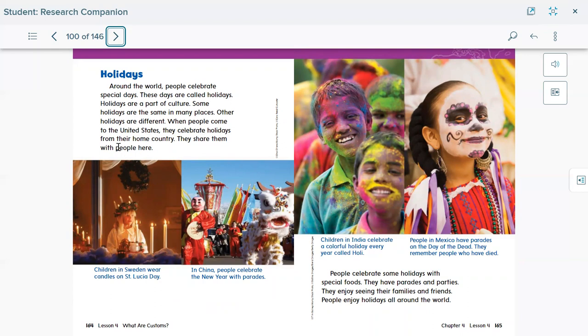When people come to the United States, they celebrate holidays from their home country and share them with people here. Children in Sweden wear candles on Saint Lucia Day. In China, people celebrate the New Year with parades. Children in India celebrate a colorful holiday every year called Holi. People in Mexico have parades on the Day of the Dead to remember people who have died. People celebrate some holidays with special food, parades, and parties — they enjoy seeing their families and friends, and people enjoy holidays all around the world.